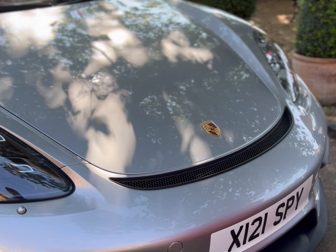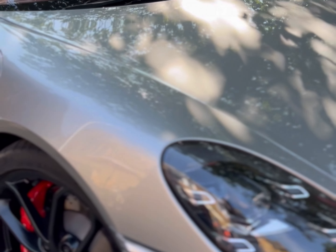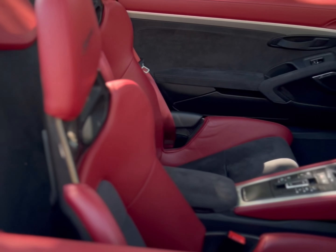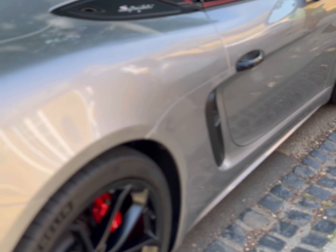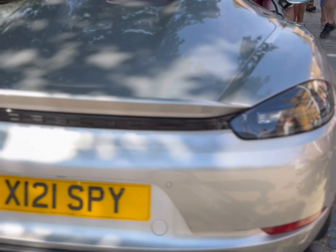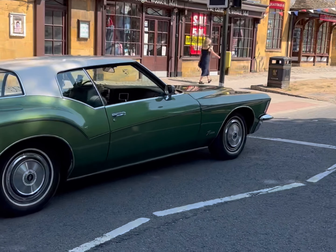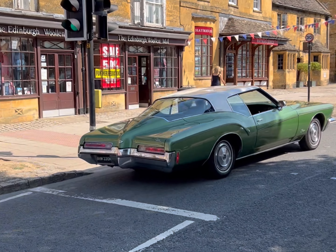Here at Broadway at the supercar/hypercar day — classics tomorrow — there's this gorgeous Porsche Spyder. I know it's not a 911, but it's really good looking, isn't it? Getting a lot of admiring glances. There's a great Porsche presence here. And there it is — a Buick Riviera going up the road here at the Classic Car Show.